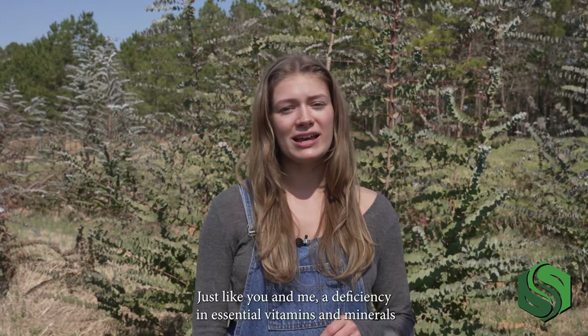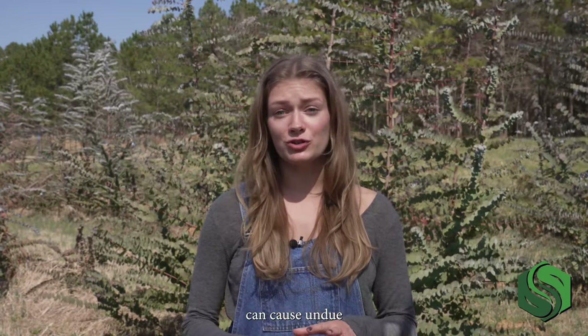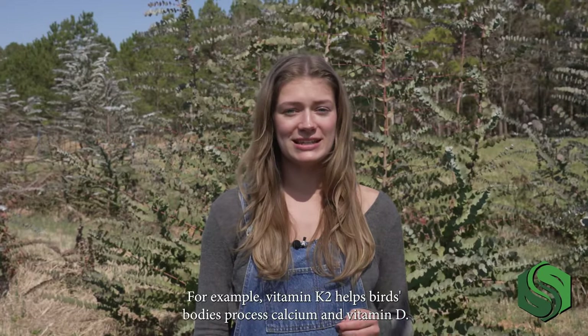Just like you and me, a deficiency in essential vitamins and minerals can cause undue physical stress on your birds and lower their resistance to disease. For example, Vitamin K2 helps birds' bodies process calcium and Vitamin D.